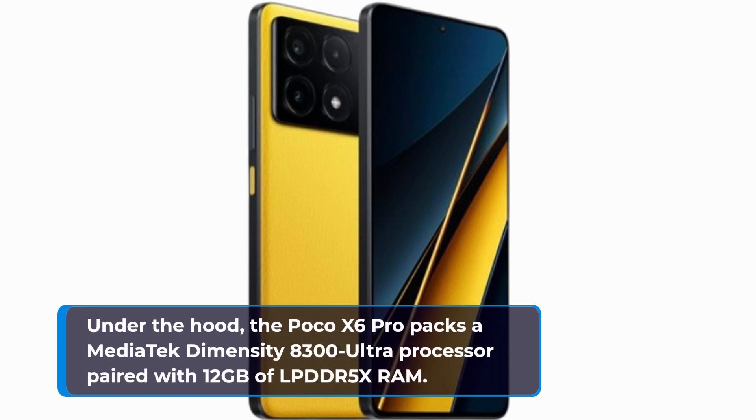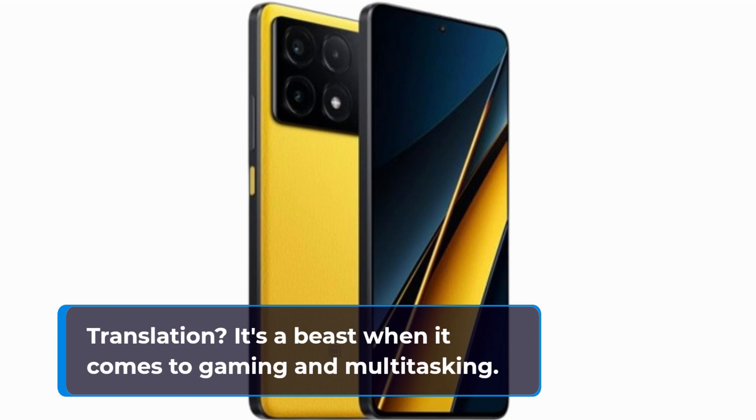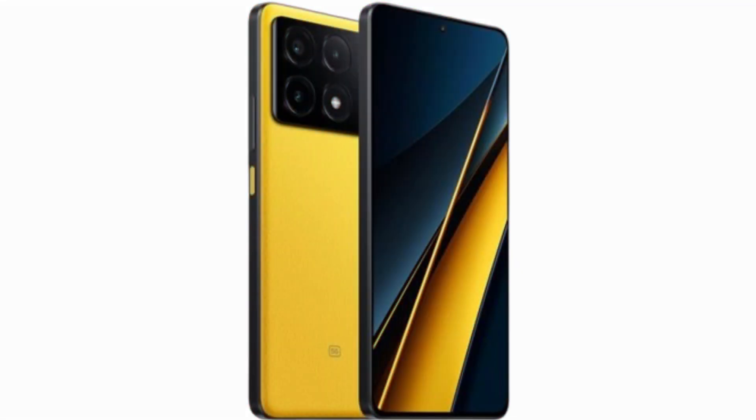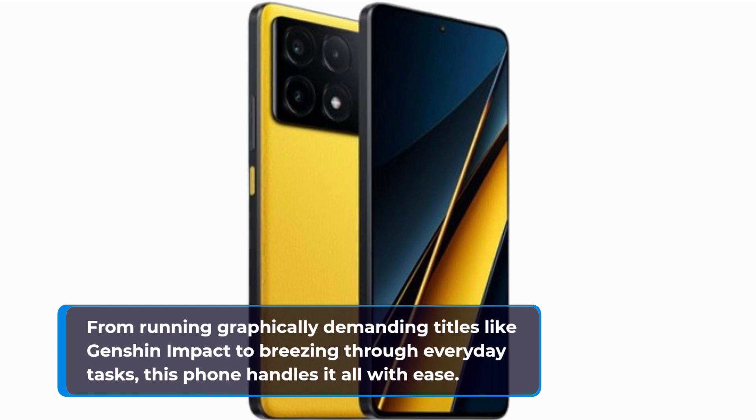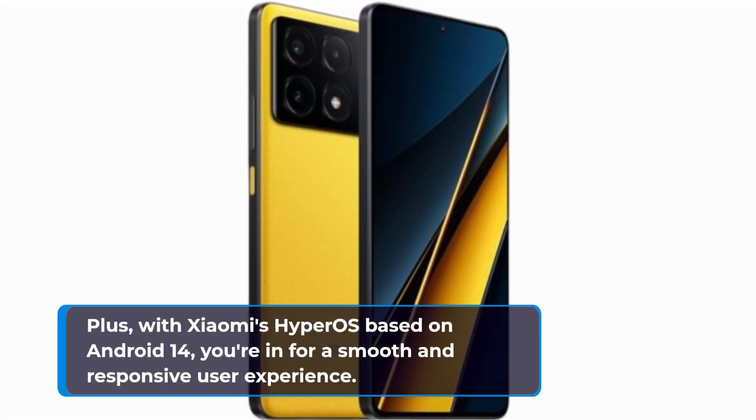Under the hood, the Poco X6 Pro packs a MediaTek Dimensity 8300 Ultra processor paired with 12GB of LPDDR5X RAM — translation: it's a beast when it comes to gaming and multitasking. From running graphically demanding titles like Genshin Impact to breezing through everyday tasks, this phone handles it all with ease. Plus, with Xiaomi's HyperOS based on Android 14, you're in for a smooth and responsive user experience.